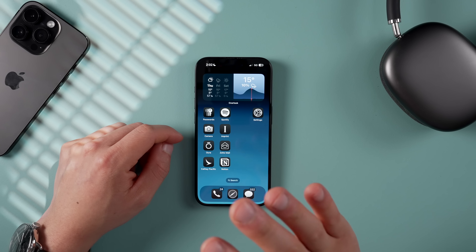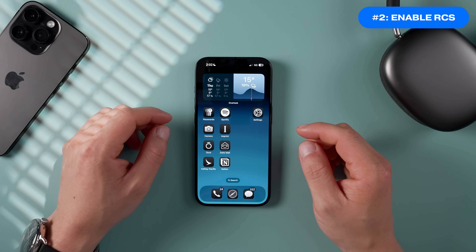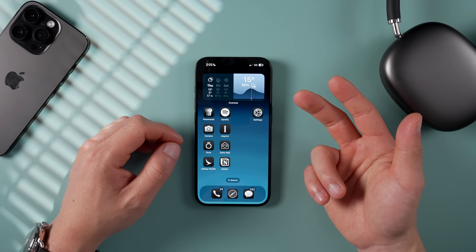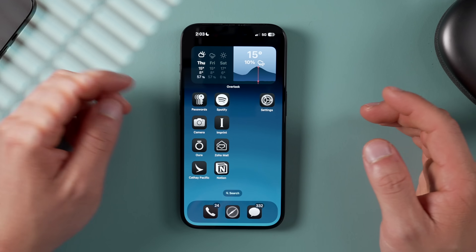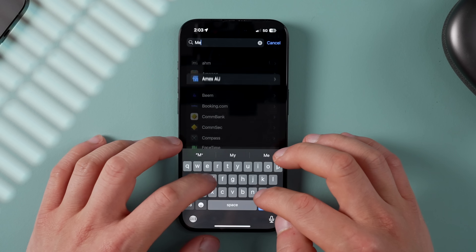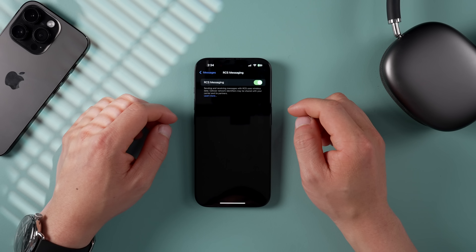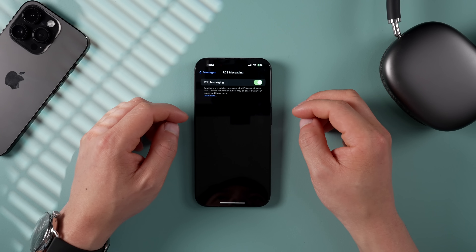The next one is something iPhone users have been waiting a long time for: Rich Communication Services. Enabling RCS allows iPhones more texting support and features when messaging Android friends — like read receipts, custom group chats, and sending higher quality photos and videos, just like iMessage. To enable it, go into Settings, scroll down to Apps, search for Messages, and if your provider supports it, toggle on RCS messaging.